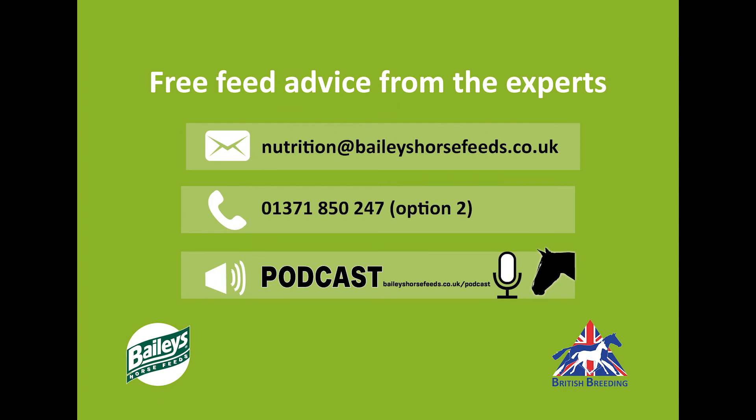If any of you have any questions, do please email nutrition@baileyshorsefeeds.co.uk, or call the team of nutritionists on 01371 850 247, option 2, and they'll be more than happy to help. We're on hand to answer any questions you might have in advance of the futurities — perhaps getting your youngsters ready in terms of their nutritional requirements — and either after you've had the evaluation or on the day if it's a live event. Thank you.